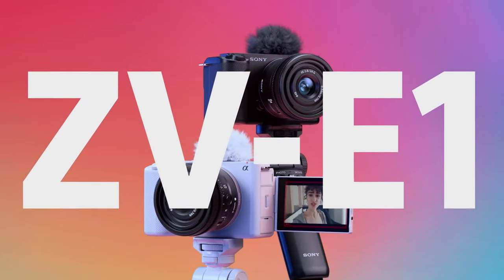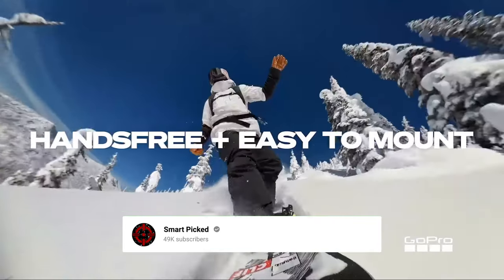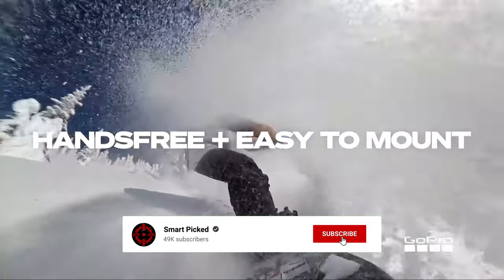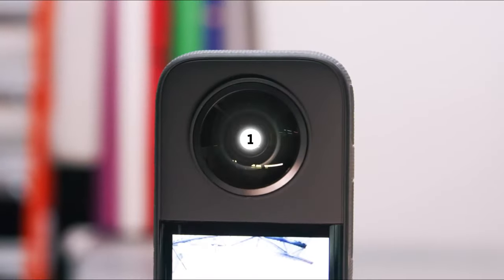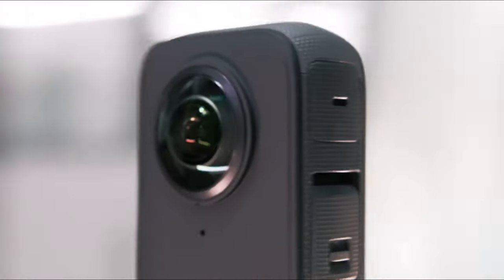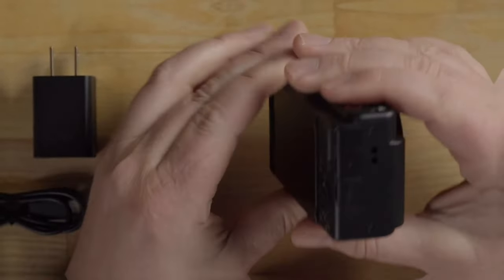That's a wrap! We trust you enjoyed exploring our selection of best vlogging cameras. If you did, please show your support by giving us a thumbs up and clicking the subscribe button. Additionally, feel free to share in the comments which vlogging camera you're considering. Let's turn your choice into reality! Thanks for tuning in and we look forward to seeing you in our upcoming videos!